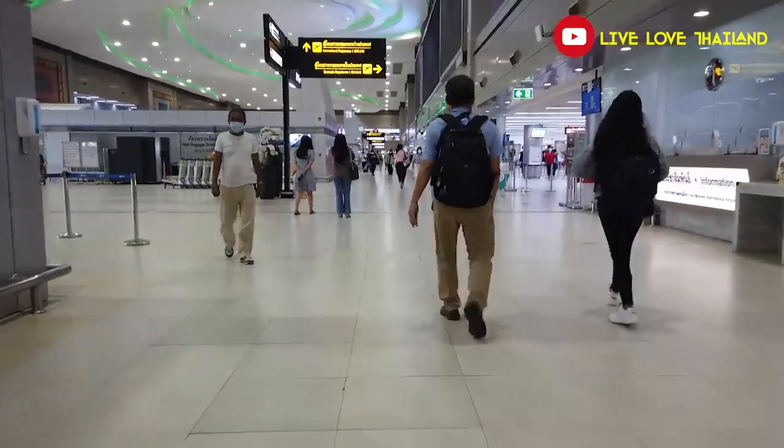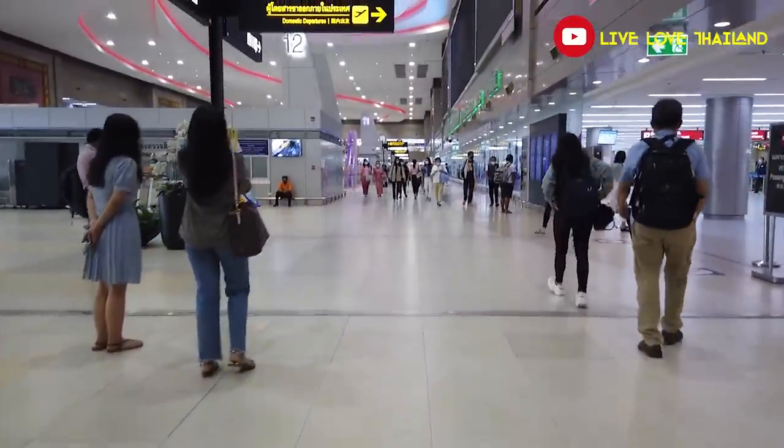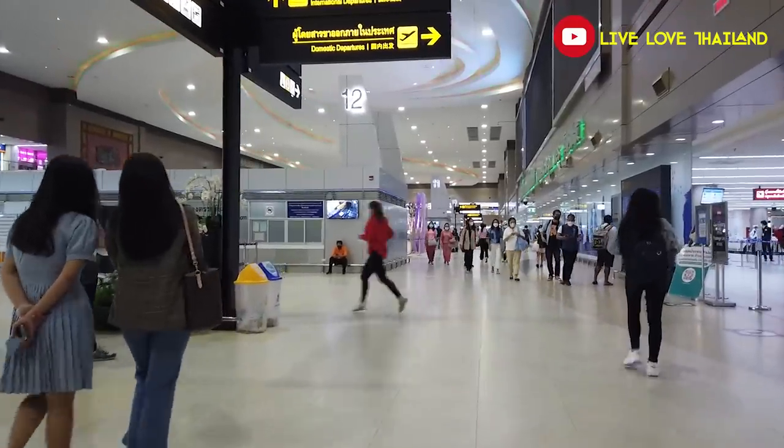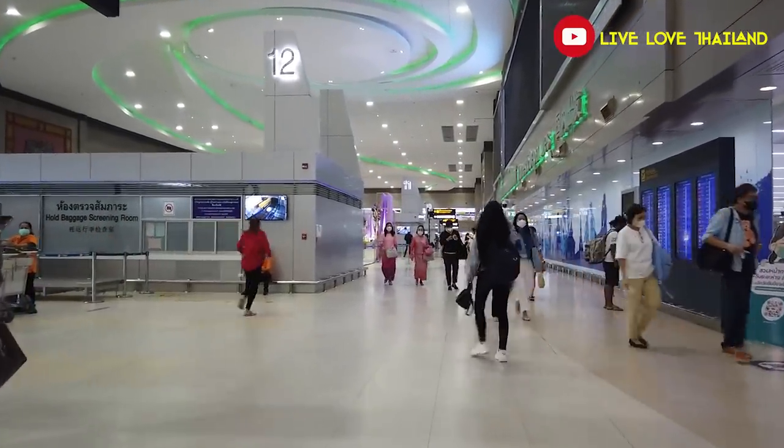Here it is — it was a very easy check-in. You don't have to show anything but your passport. Let me show you a little bit around and I will see you after we pass the security. Let's walk.